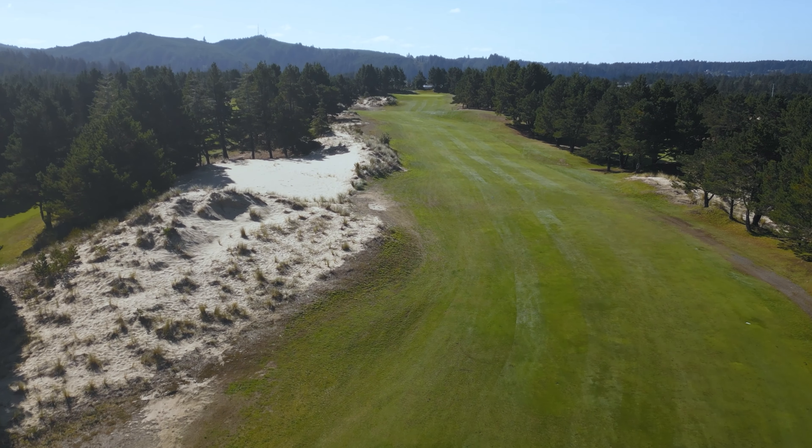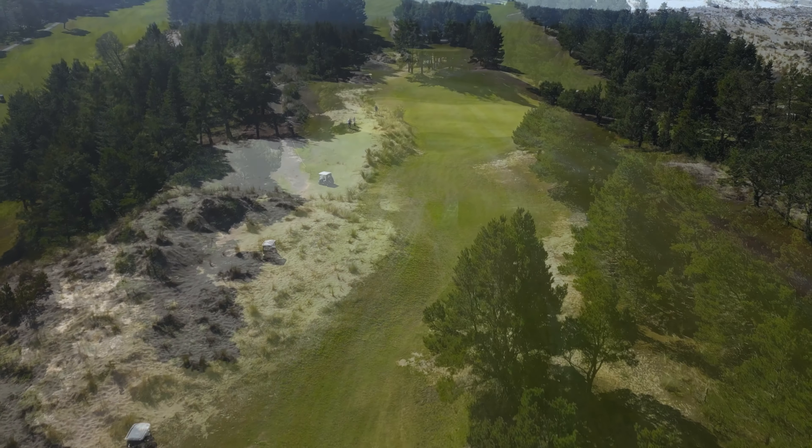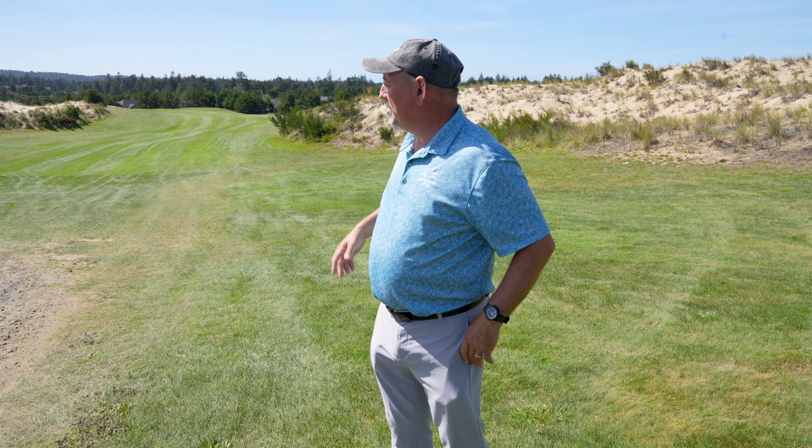Being a golf course that is built on sand, we experience playable conditions all year round. This is a challenging course, it's fun, but it provides some very exciting shot values.